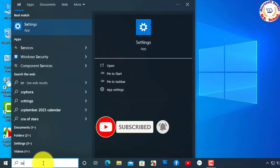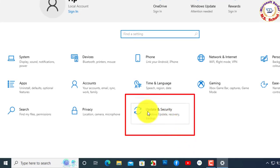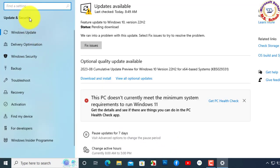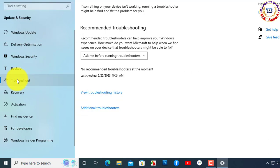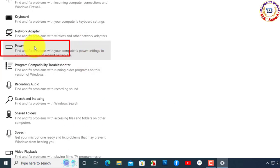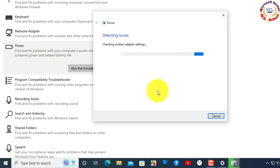Go to the Search option and search for Settings. Click on Settings, then click on Updates and Security. Open the window on the left side and click on Troubleshoot. Click on Additional Troubleshooters. Scroll down and click on the Power option. Finally, click on Run the Troubleshooter.